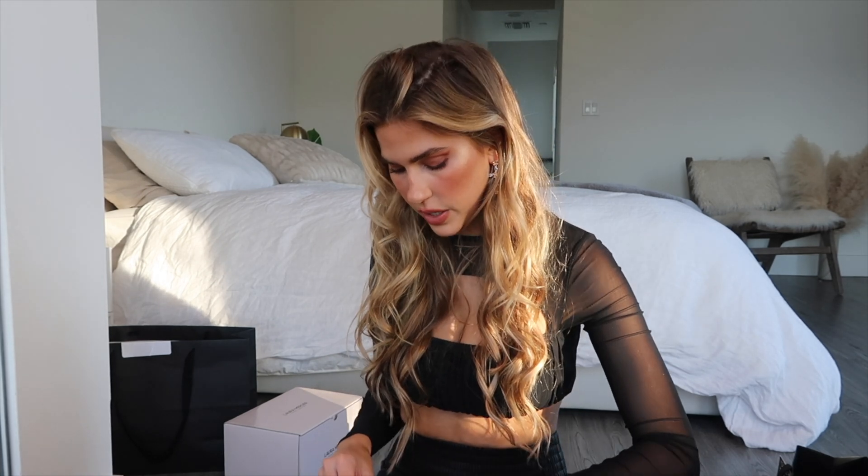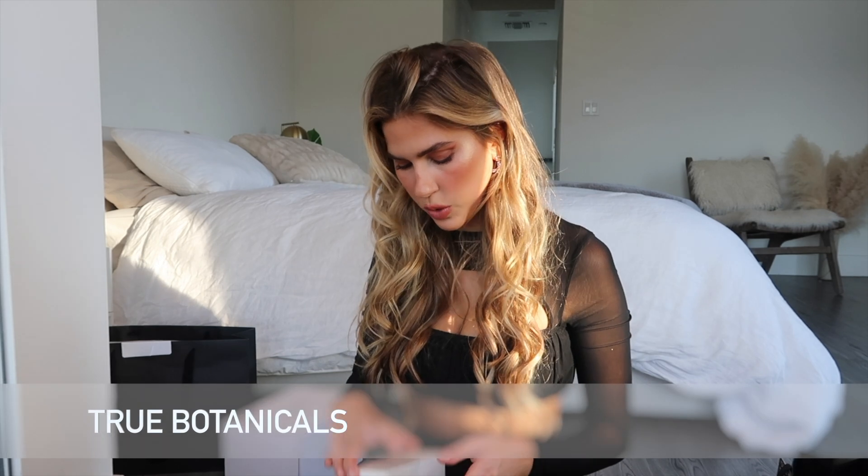They also sent items from True Botanicals, including a nourishing cleanser. I believe they also sent a face oil that I already put in my bathroom, as well as a new face roller. I always love using a face roller — I put on a sheet mask and just roll away all the stress.